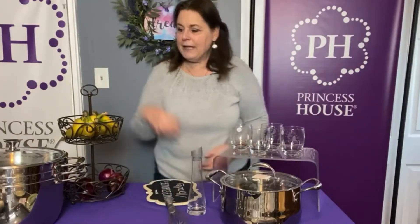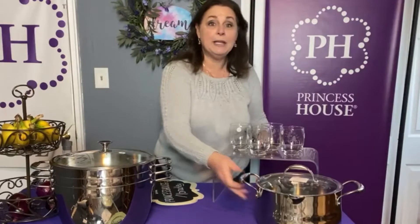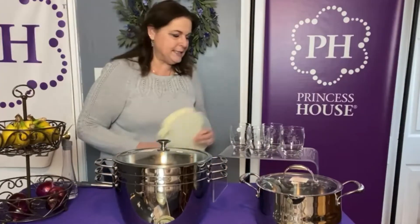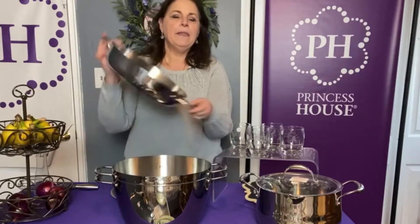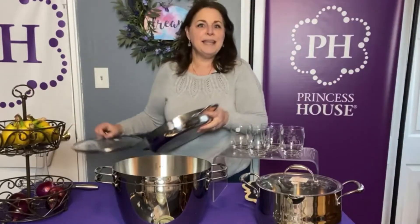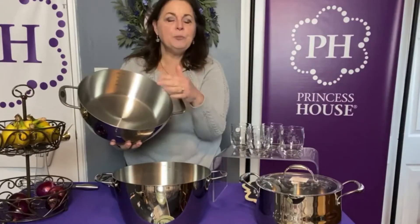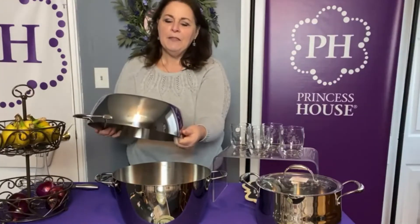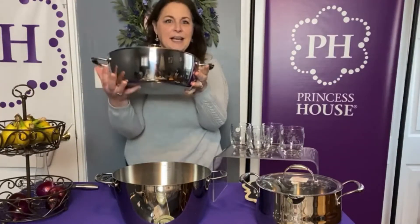We also have the 12-inch stackables. The stackables have been really popular because they save you so much room in your kitchen. This is the 12-inch set — it comes with three pans and two lids and they all interchange on top of each other. Inside the 12-inch skillet there are two little round circles, one for a teaspoon and one for a tablespoon, making it super easy when you cook. It also has measurements on the inside, so if you're cooking soup and need nine cups of water it's easy to measure. This one is five and a half quarts.